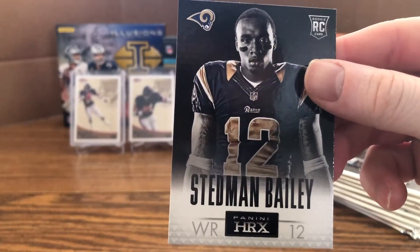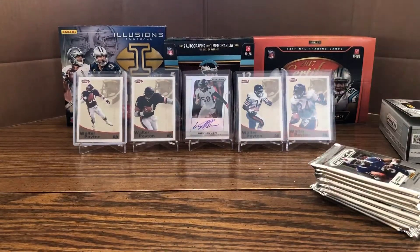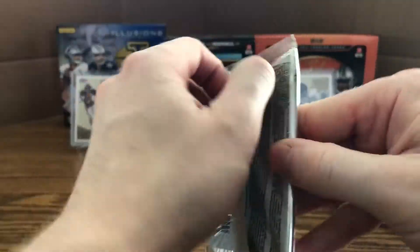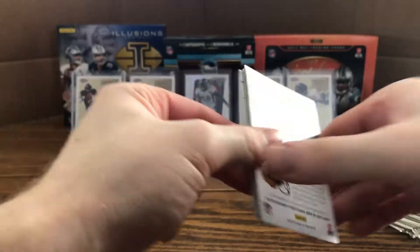Also a rookie card of Jamar Taylor and a Stedman Bailey Panini HRX. I really like the Prism cards in general — they look nice and flashy, but at the same time they're not too busy; there's not too much going on.